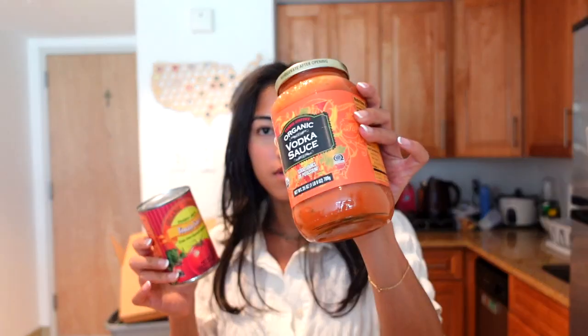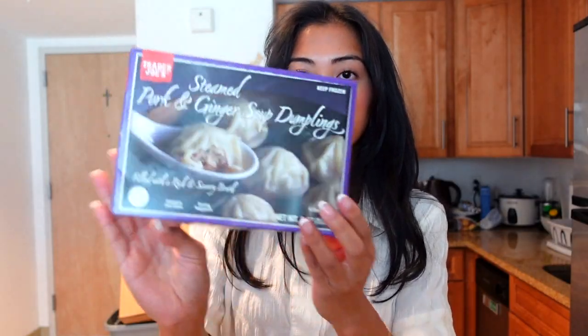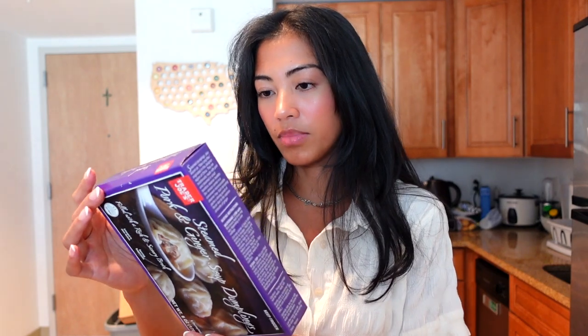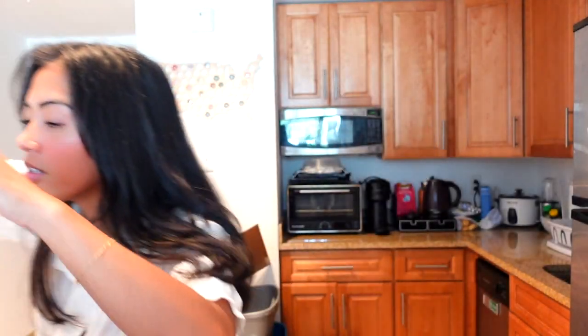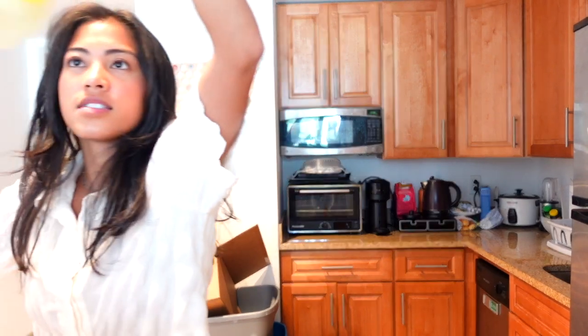I got some tomato sauce and vodka sauce — just a bunch of pasta sauces. I got some steamed pork and ginger dumplings, some salmon and chicken breast, two crunchy curls because those are so good, and some oat milk. This is the best lemonade ever — I'm obsessed with this lemonade. And then the last thing I got was the Trader Joe's cold brew coffee.